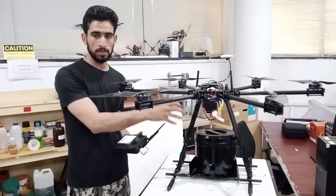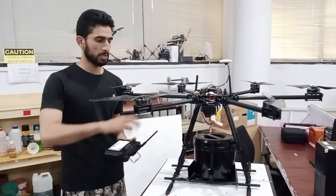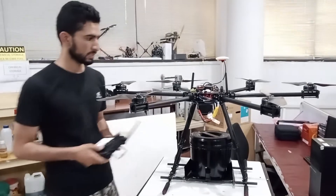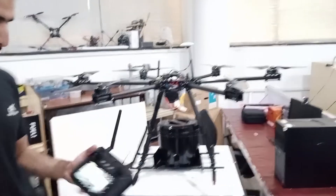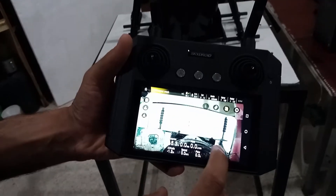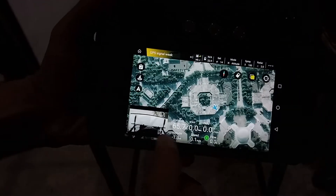We will add a special valve and drop the payload. These are the motors and propellers. We have some electronics, a remote device, a camera, and a map device.